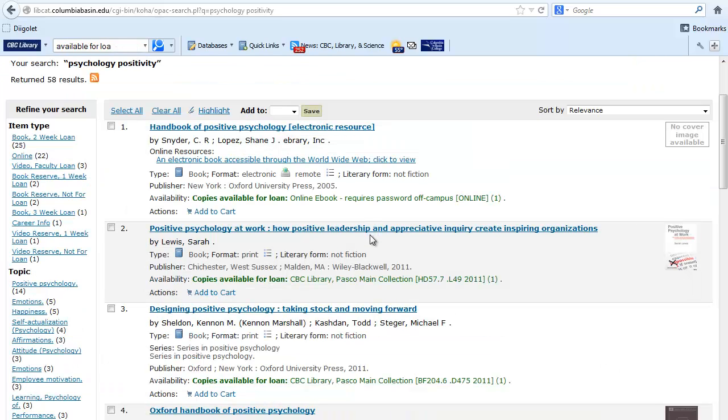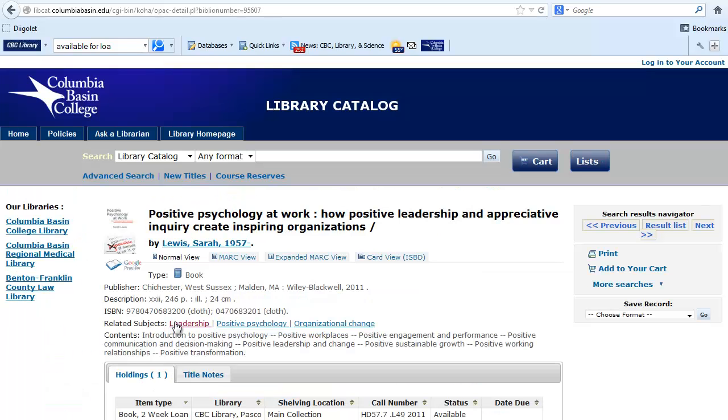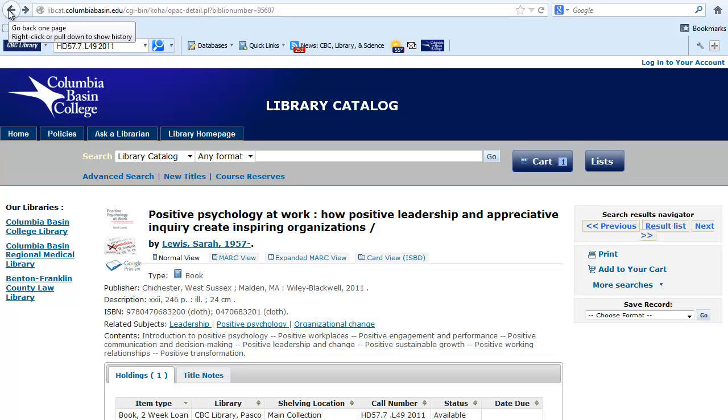Number two looks really good. It is published in 2011 and available for loan. I'll click on the title to view more information. Here I can see that this book is on the subject of leadership, positive psychology, and organizational change. I can also take a look at the table of contents. If I want to preview this book, I can click on Google Preview. The holdings table shows that this is in the main collection. I can write down the location and call number and go to the shelves to check it out. Since I want to do that later, I'll click on Add to your cart in the upper right corner. Click on the browser back button to go back to the result list.